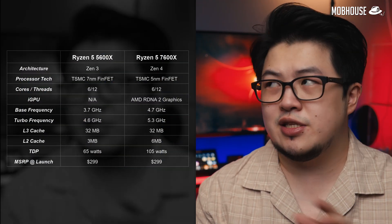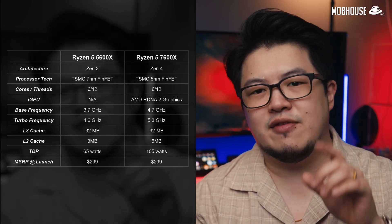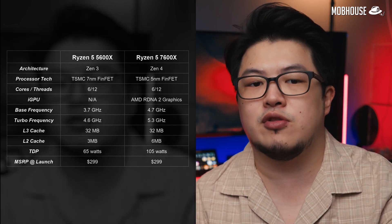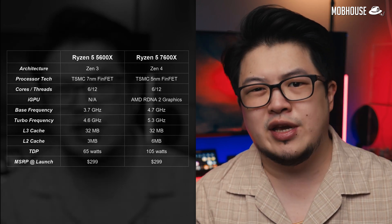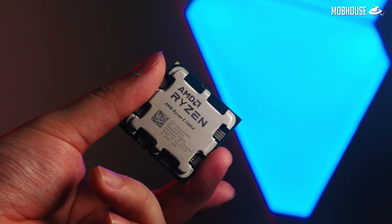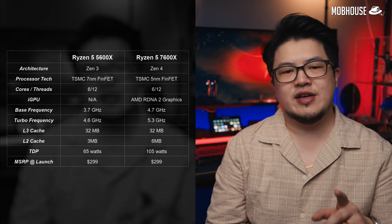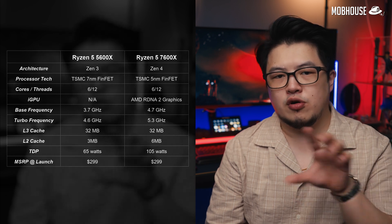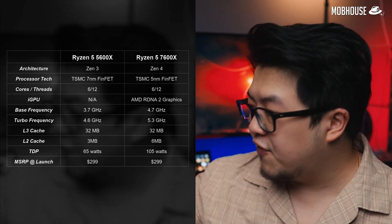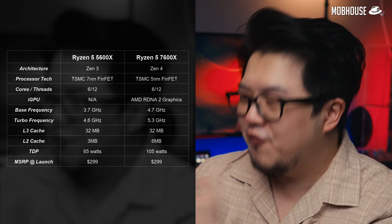The Ryzen 5 7600X, just like the 5600X, has 6 cores and 12 threads. It has a 4.7GHz base clock that boosts up to 5.2GHz depending on the load. In terms of cache, we're looking at 32MB of L3 cache and 6MB of L2 cache. Being a Zen 4 processor, this CPU is designed for the new AM5 socket. It comes with a single 5nm core complex die (CCD) along with a 6nm IO die. We also get DDR5 support, 28 PCIe 5 lanes, and a 105W TDP.